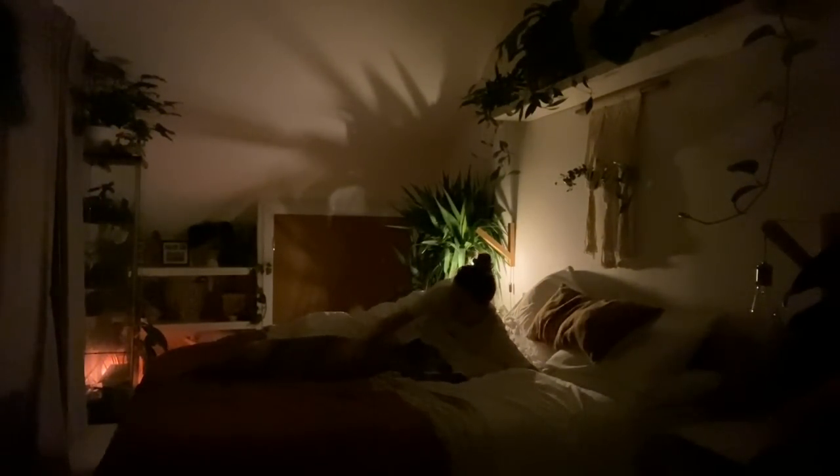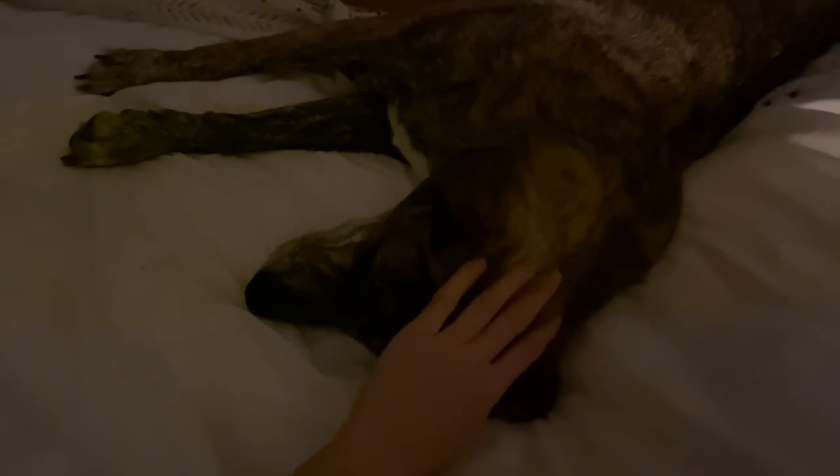I'm a proper morning person. I usually wake up at about 5, sometimes earlier — my body just wakes me up then, I honestly don't know why. Yoli's definitely not a morning girl, bless her, so she'll usually just snooze in.